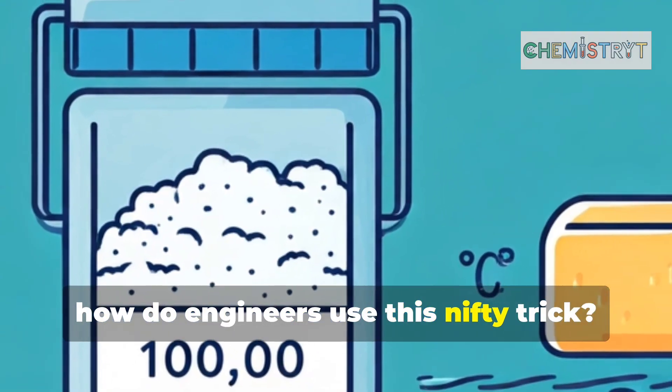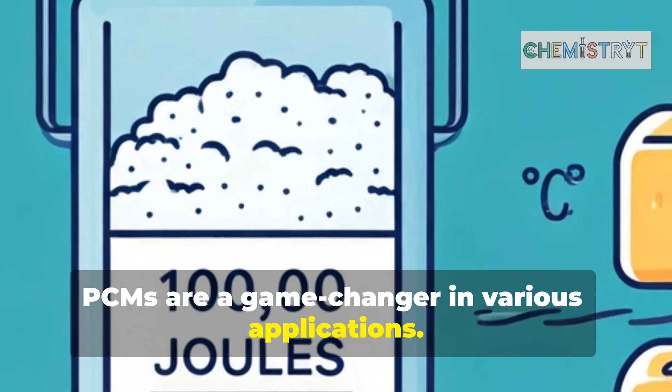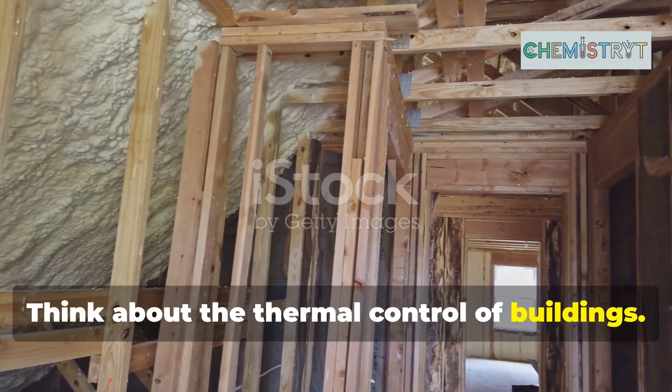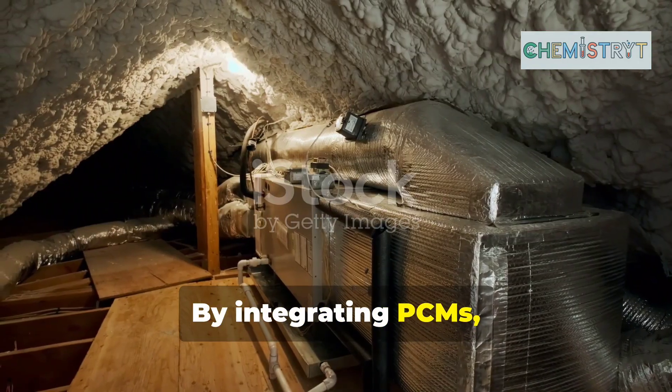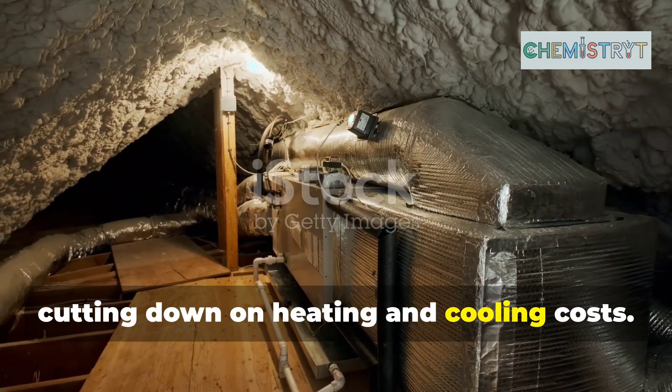So how do engineers use this nifty trick? Well, PCMs are a game changer in various applications. Think about the thermal control of buildings. By integrating PCMs, we can maintain a stable indoor temperature, cutting down on heating and cooling costs.